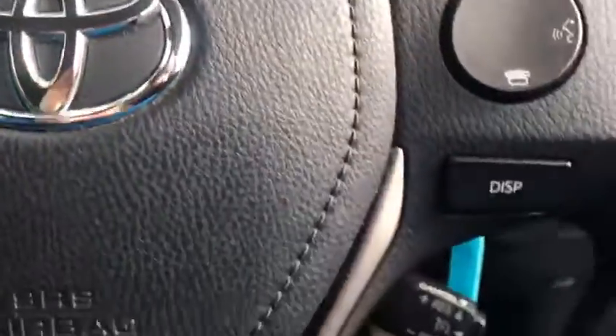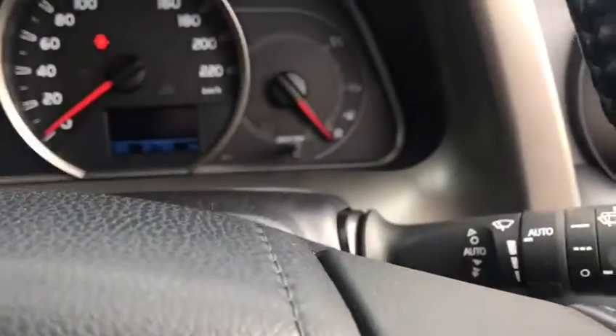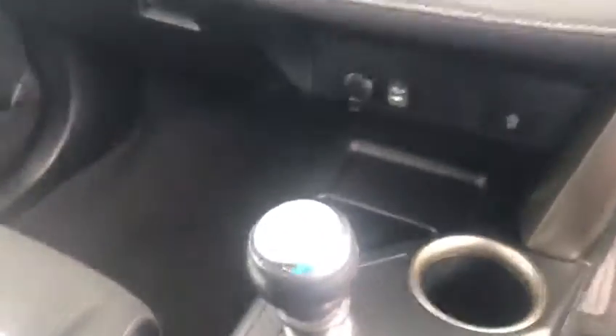Inside, great machine. 91,000km. You've got cruise control, Bluetooth, automatic wipers, automatic lights, reverse camera, air conditioning, 6-speed gearbox.